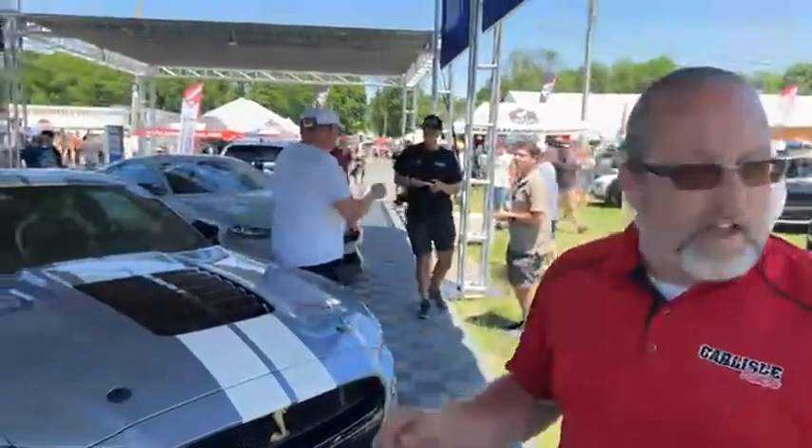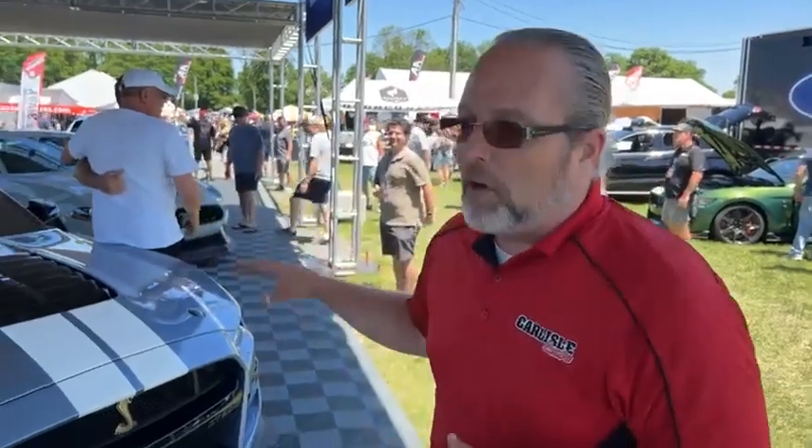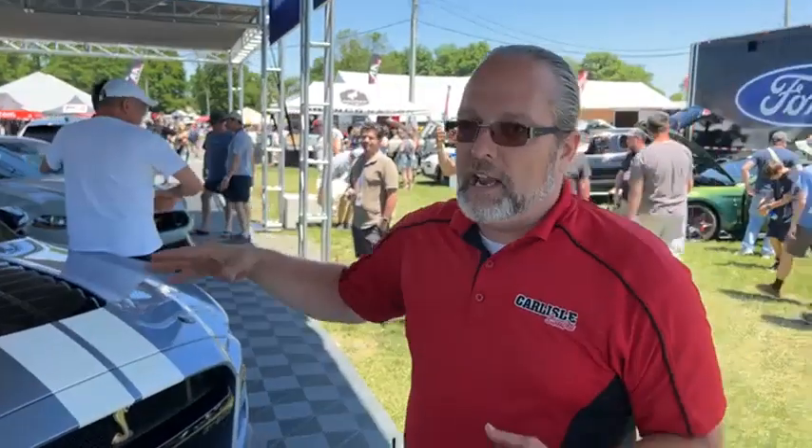We are here in the Ford Midway display. It's awesome — they have the Lightning here, the F-150 Lightning, and some cool cars under their pavilion. The product experts Jim Owens and Gary Patterson are walking around. Gary has been beaming all weekend — 400-plus Shelbys here as part of this record-setting show.